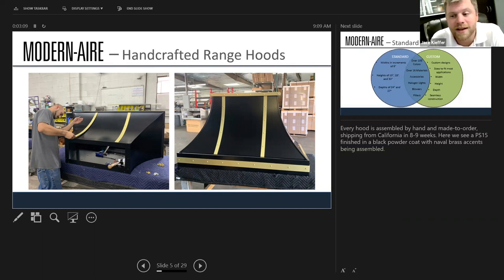Their hoods are hand-built. Their factory is in Hollywood and they make everything from start to finish — bending the metal, all done in the shop. There are really no parts outsourced other than the metal itself; it's all done in the U.S. Every hood is assembled by hand, and the rough turnaround time is about eight to nine weeks. What you see in this photo is a hood finished in black powder coat with brass accents.